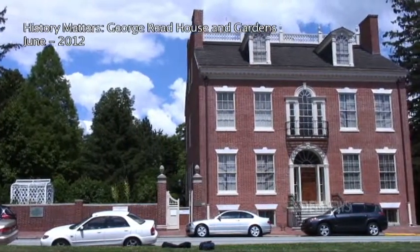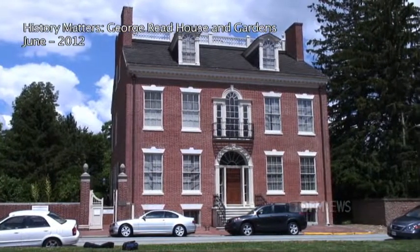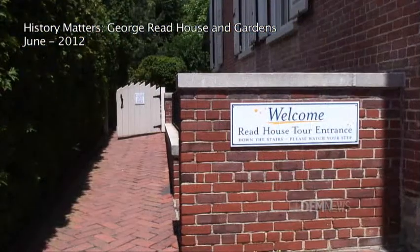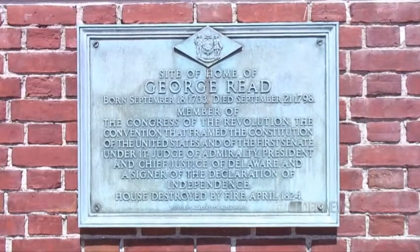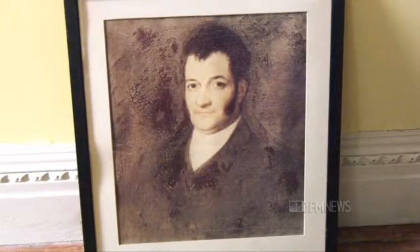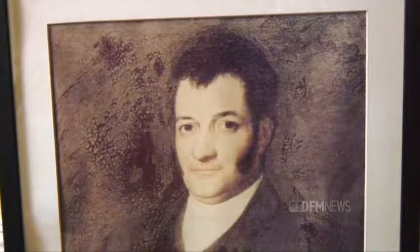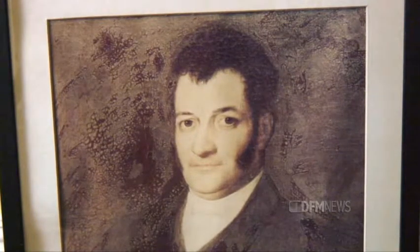It was built between 1801 and 1803 for George Reed II, who was the son of a Delaware signer of both the Declaration of Independence and Constitution, and who incidentally lived right next door to where this house was constructed. George Reed II was a lawyer just like his father, so he did follow in his father's footsteps in that respect, but he probably fully intended to hold public office as well. He just never rose to the same stature that his father did within the state, though he did hold several local offices within the city of Newcastle. He was quite a prominent citizen within his city.